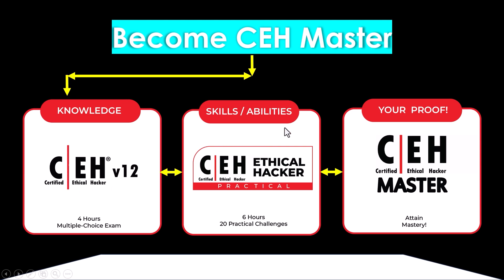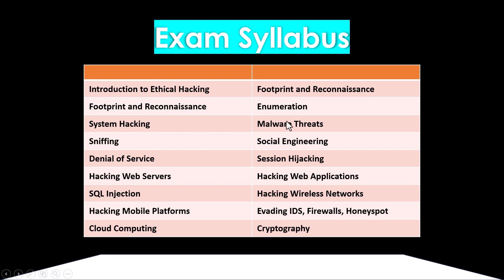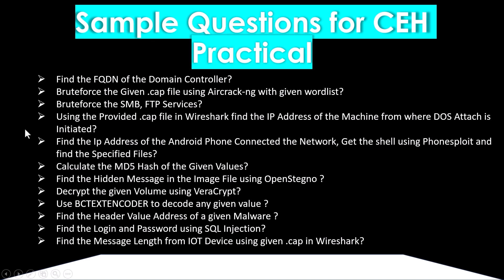The exam syllabus is the same for both practical and ANSI exams. Topics include: introduction to ethical hacking, footprinting and reconnaissance, system hacking, sniffing, denial of service, hacking web servers, SQL injection, hacking mobile platforms, cloud computing, enumeration, malware threats, social engineering, session hijacking, hacking web applications, hacking wireless networks, evading IDS, firewalls, honeypots, and cryptography.